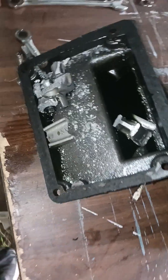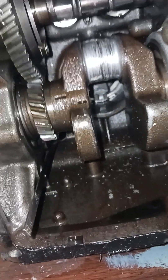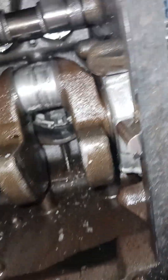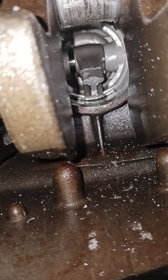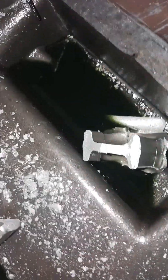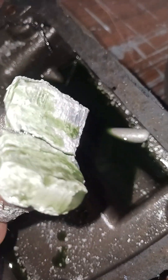Parts went flying, but luckily there are no holes in the block — just shrapnel on the sides. The crank I think will be salvageable, but if you look up in there, there's still a part of it connected to the piston. We blew a connecting rod, in multiple pieces.